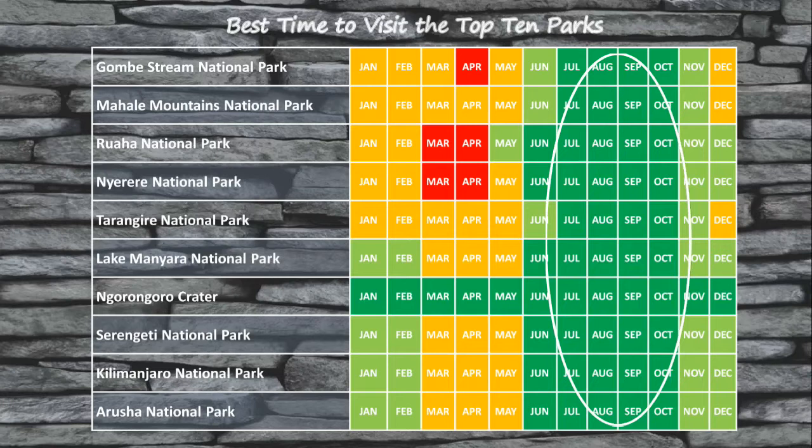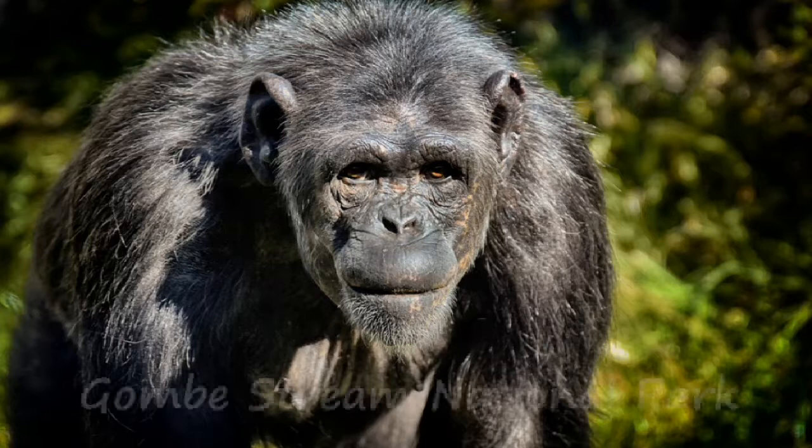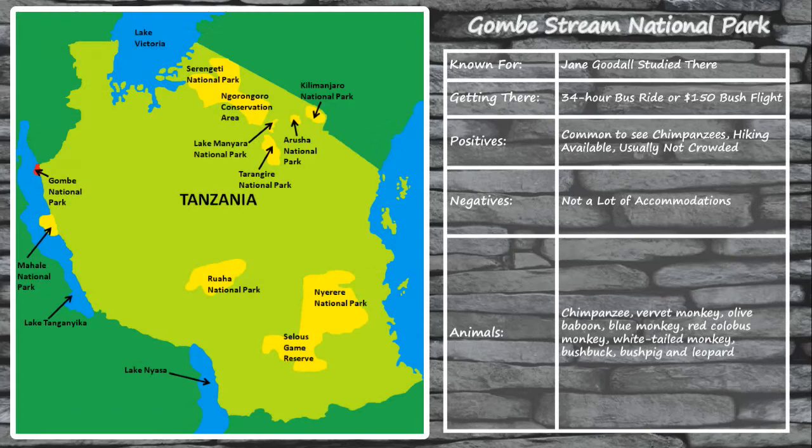Although Gombe Stream National Park is one of Tanzania's smallest parks, it offers visitors some unique and spectacular wildlife viewing opportunities. Made famous by Jane Goodall, who performed much of her chimpanzee research in the park, Gombe Stream is one of the best places in Tanzania to spot wild chimpanzees. Because of its remote location, you'll either need to take a long bus or car ride from Arusha or take a bush flight. The park typically isn't crowded, which is a perk, but accommodations are limited, so you'll want to book your stay well in advance.